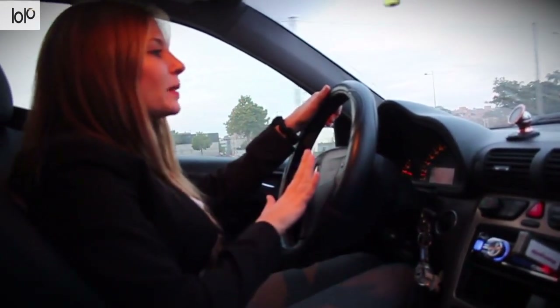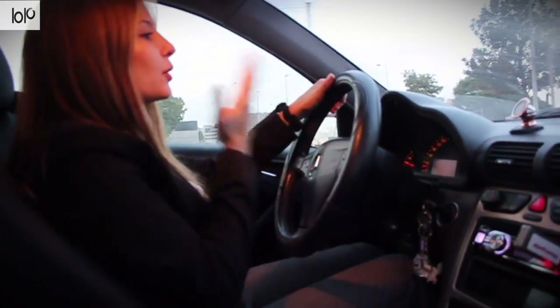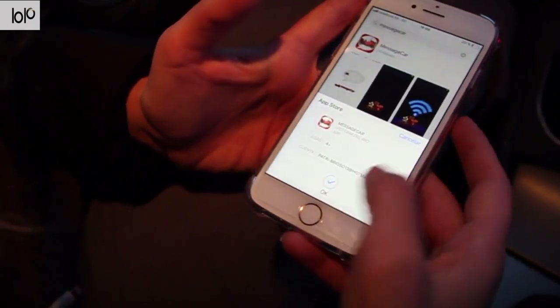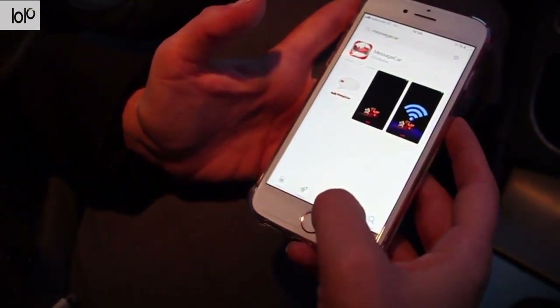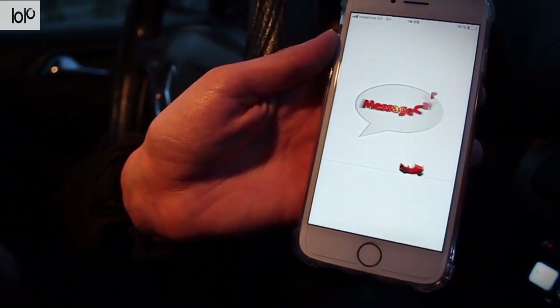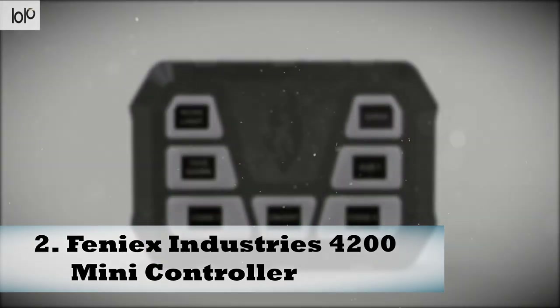The Message Car even allows you to choose the contacts, groups, or apps to be notified from, so you won't be bombarded with alerts on the road. Simply connect it to your car's USB port without any cords needed. This in-car smartphone audio device supports your native language and is compatible with all cars.